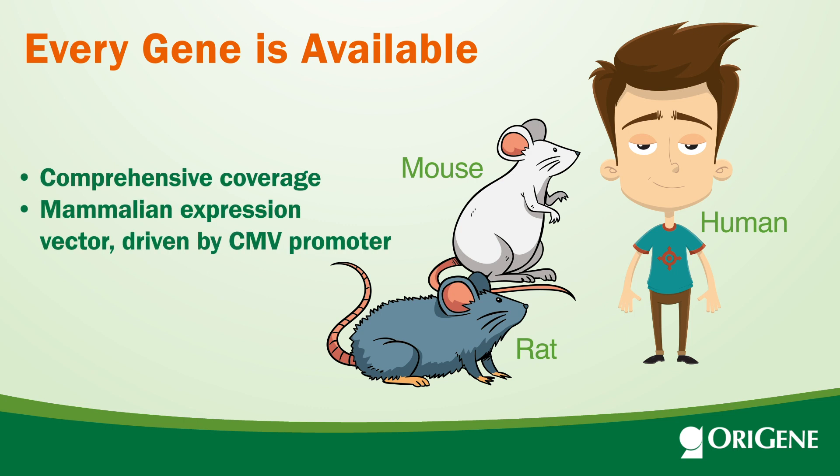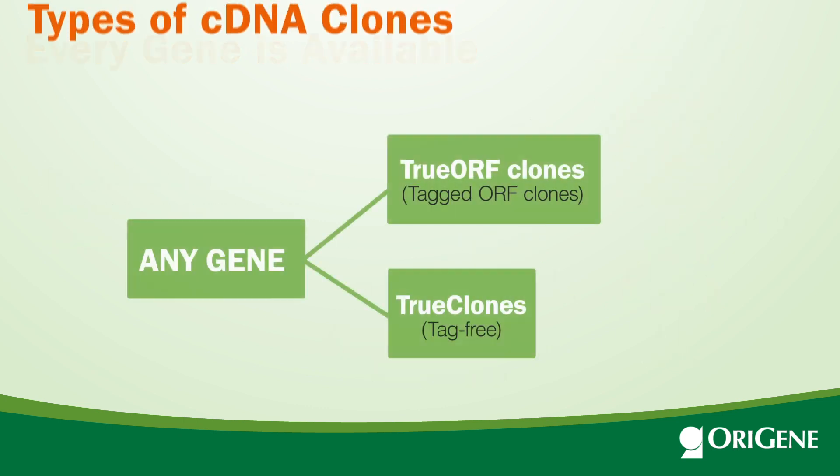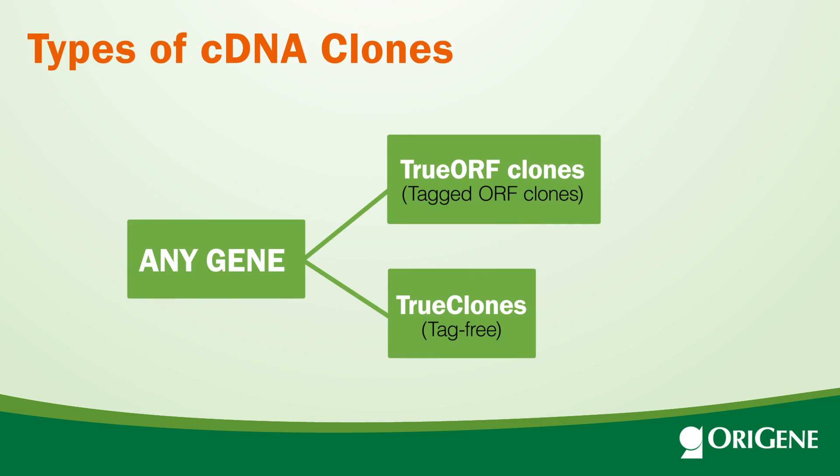The cDNA clones are mammalian expression vectors and are transfection-ready. For each gene, two types of cDNA clones are offered: TrueORF clones and TrueClones. TrueORF clones are tagged ORF clones.